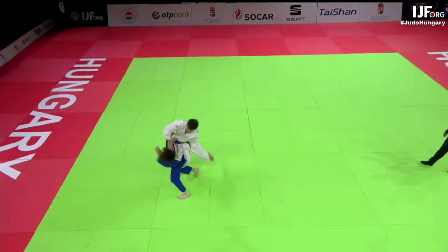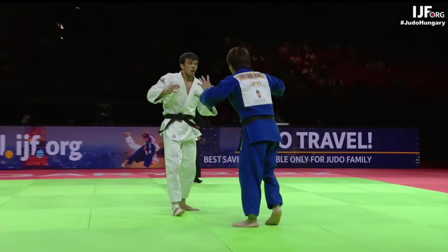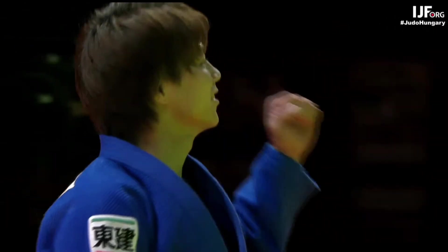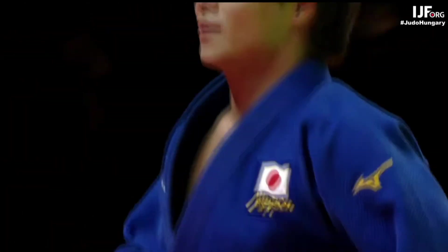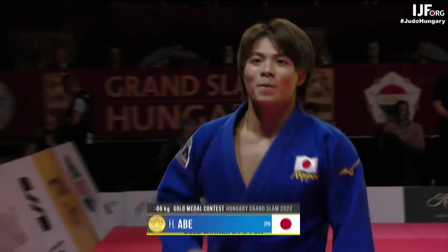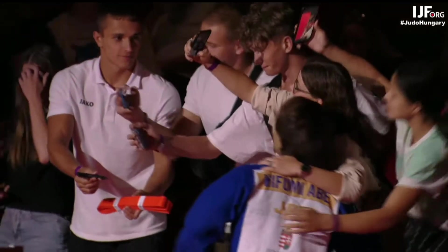And here it is — the finishing action: the one-handed Sode Tsurikomi Goshi. His opponent was trying to grab round across the back for a cross-grip, and Abe just intercepted him. What a star.